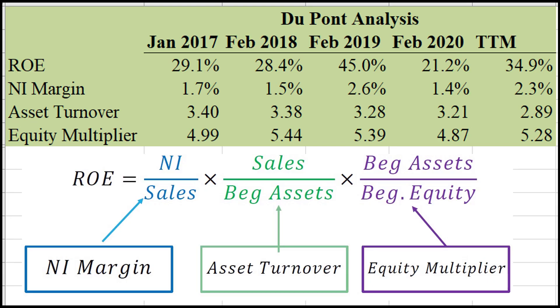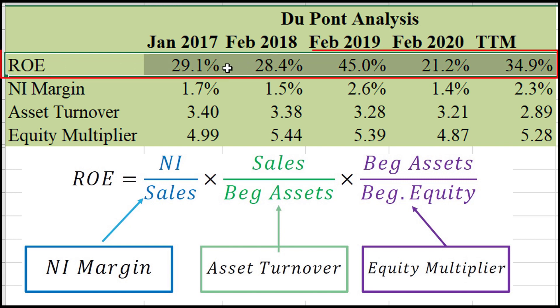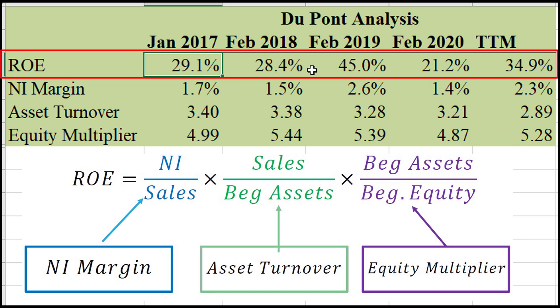Speaking of margins, let's have a look at the DuPont analysis — you can check out my video in the description below if you don't know about it. We're looking at return on equity, a very important measure of how much net income is generated given the amount of equity shareholders have invested in the company. Higher numbers are better obviously. The ROE here is very impressive — getting up to 45% in some years, with an average of about 30%.